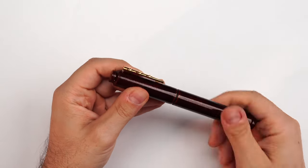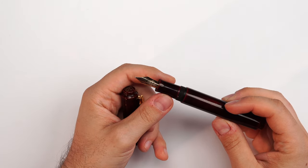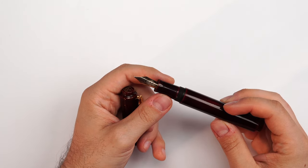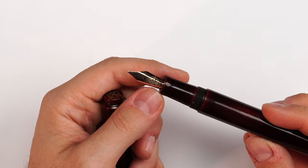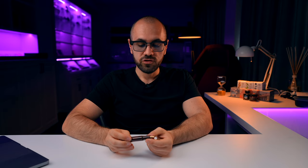The nib on this is a beautiful size 6, 14-karat gold nib, stamped AP. On the left shoulder at the base we have the nib size broad. These nibs are available in the following sizes: extra fine, fine, medium, broad, and a fine flex — and right now, all of them are in stock.